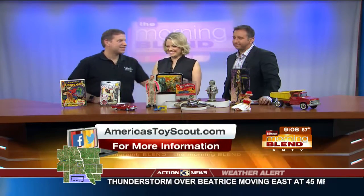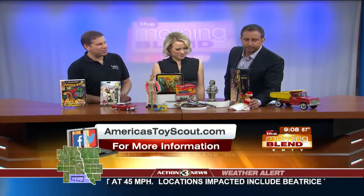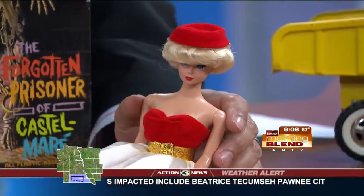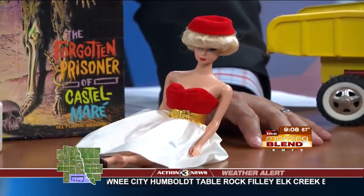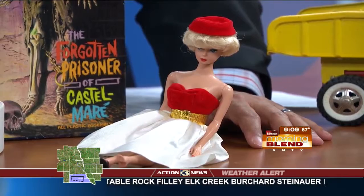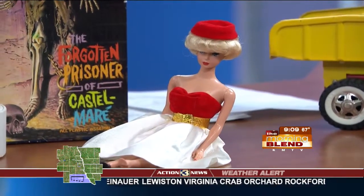Well, we cannot forget Barbie. She's sitting right over here at the end. She's the queen of all dolls, and there's literally thousands of dolls that we buy from people, but Barbie is one of the most popular ones. And the next category — we'll call it two — robots and monsters.